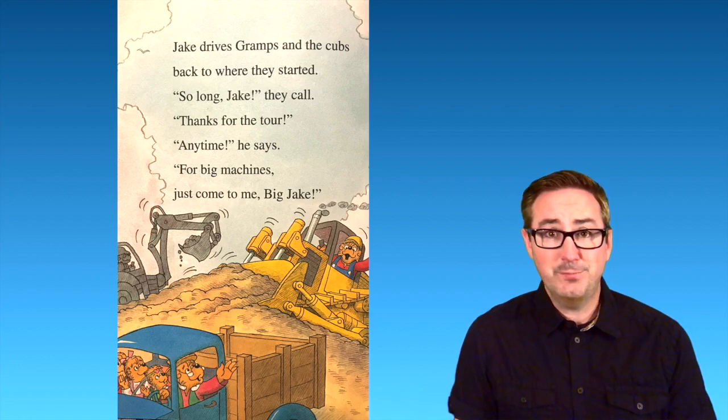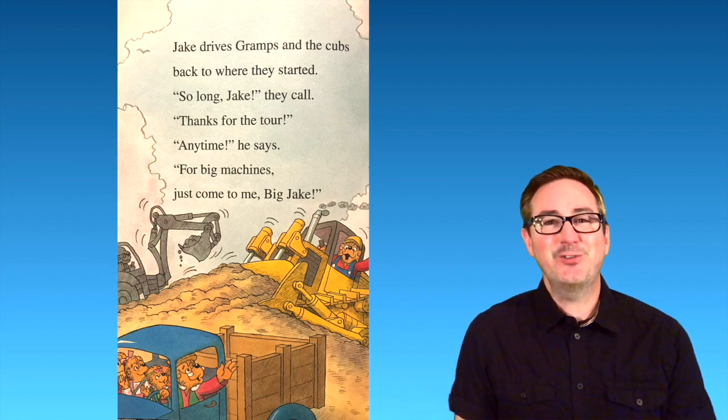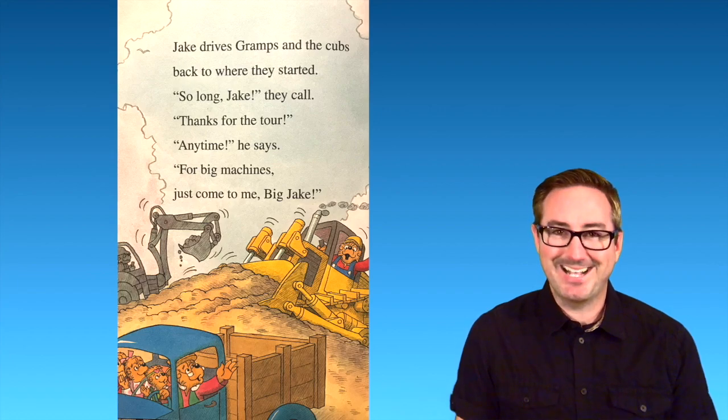I hope you liked that story and all those big trucks! Thanks again for joining me, boys and girls. I'll see you next time. Bye!